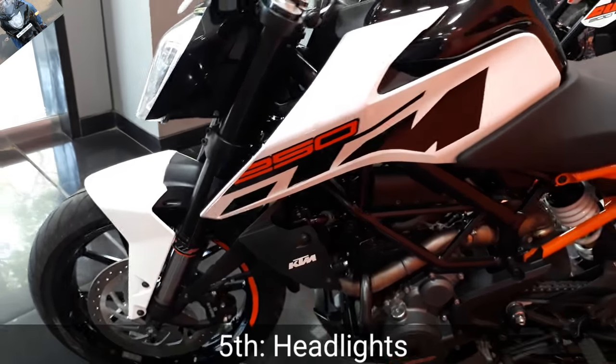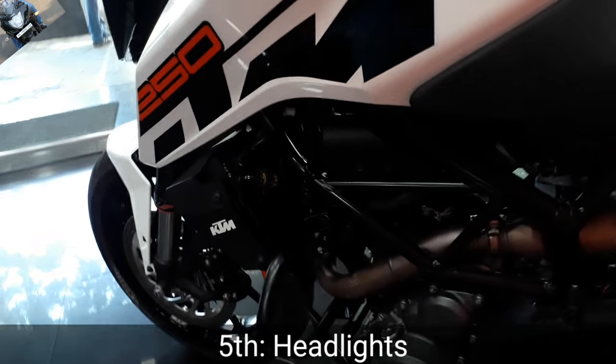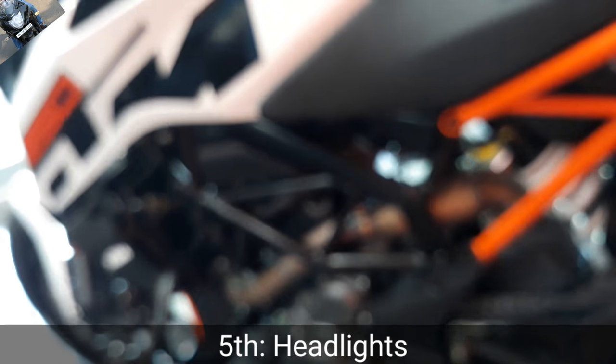The fifth option is the halogen headlight, which is impressive. The automatic headlight-on feature helps it to look fabulous from the front.